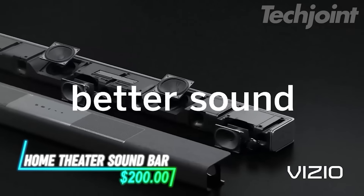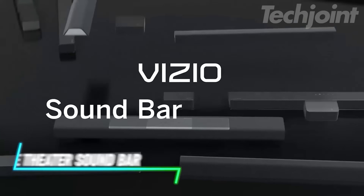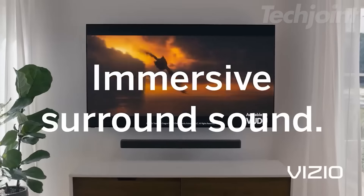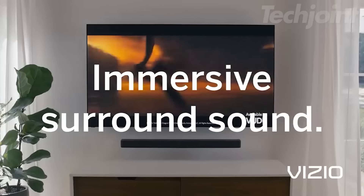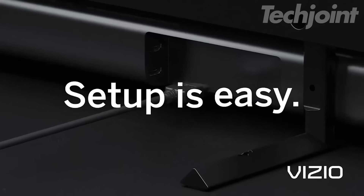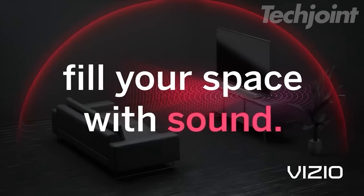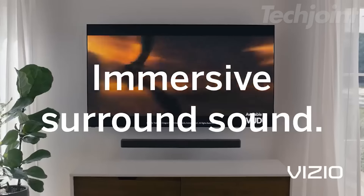Enhance your home audio setup with a soundbar that delivers powerful 5.1-channel surround sound and deep bass, thanks to its wireless subwoofer. This low-profile design blends seamlessly into any space, while six speakers provide crystal clear audio. With easy setup via HDMI ARC and Bluetooth, you can start streaming instantly and enjoy a truly immersive sound experience for movies, music, and more.